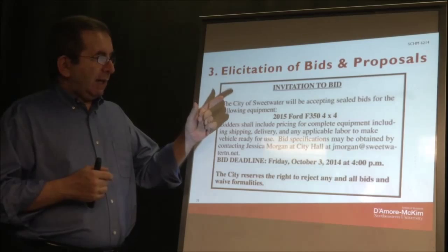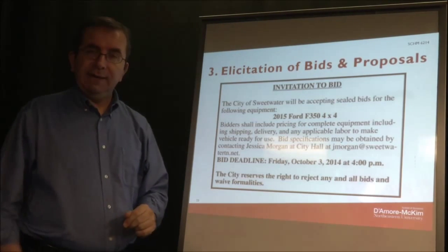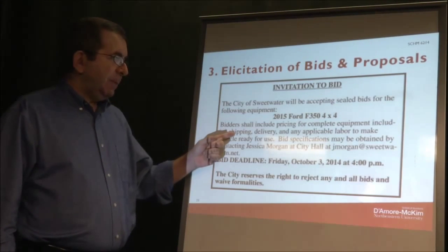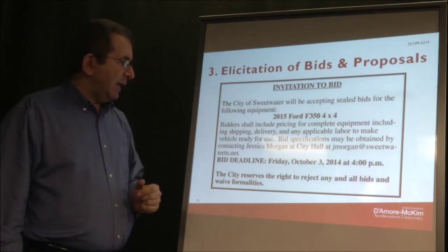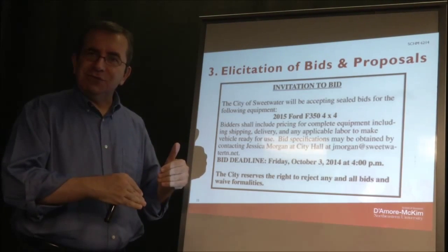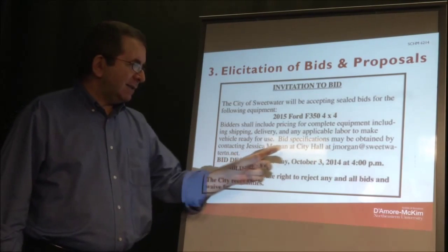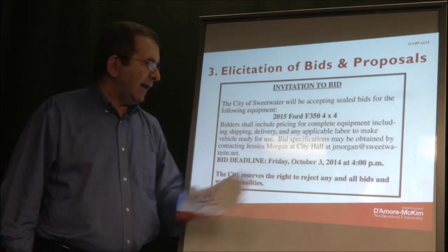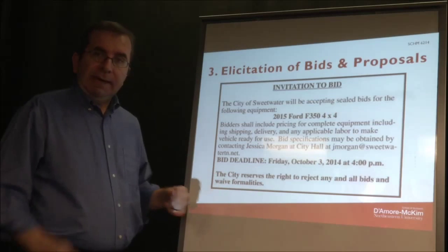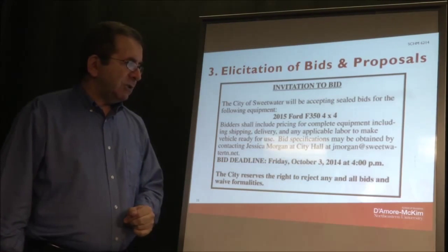The bid details specify that bidders shall include pricing for complete equipment. The price will include multiple things: shipping, delivery, and applicable labor to make the vehicle ready for use — listing all acquisition costs. More details can be obtained by contacting Jessica Morgan at city hall, and bids must be submitted by Friday, October 3rd, 2014 at 4 PM.